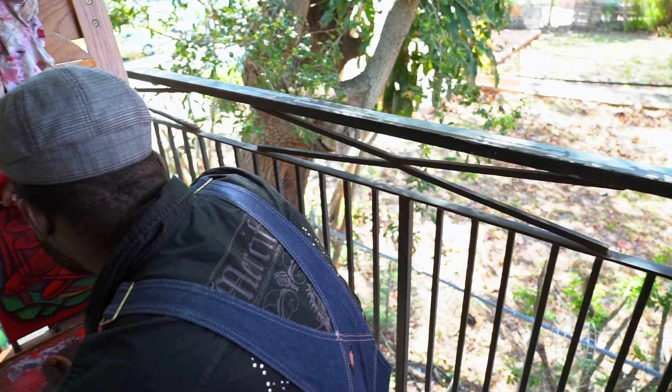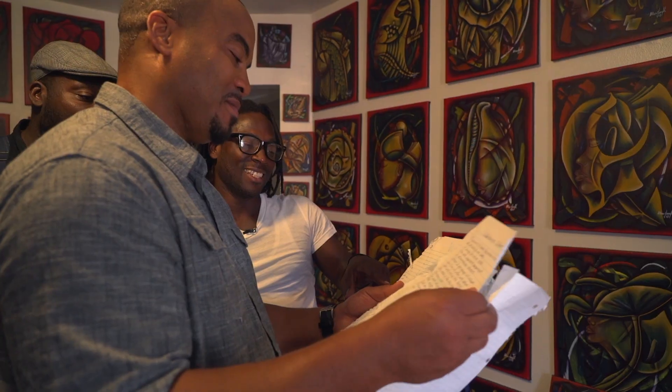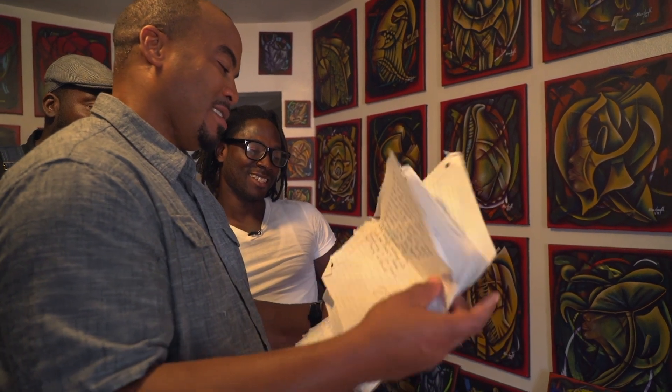From words on a page, we're about to go to Little Haiti where some artists incorporate poetry into their paintings. Let's go take a look.